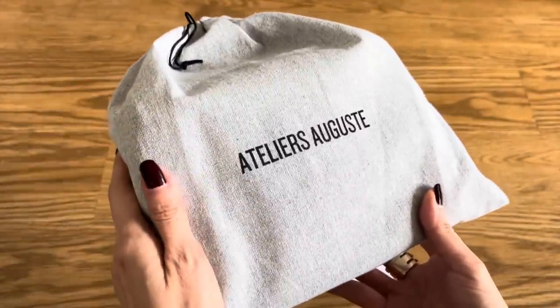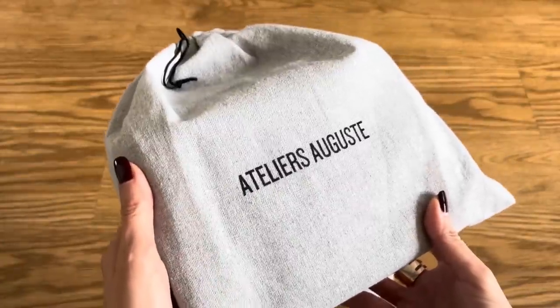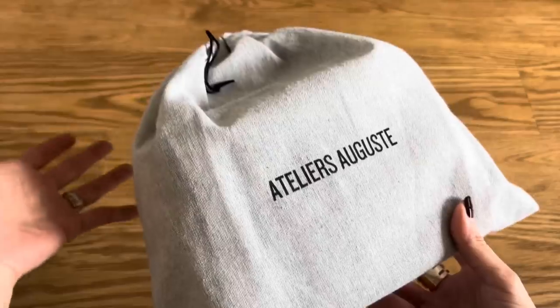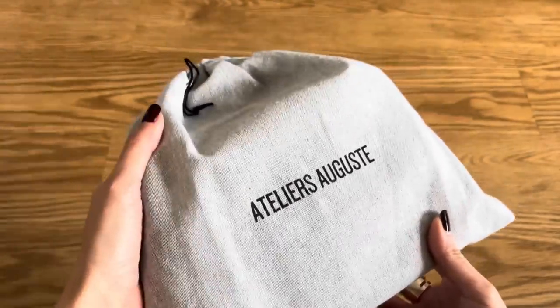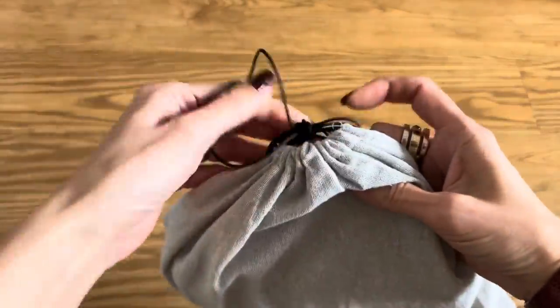I've been following this brand for a little while on Instagram, but I did not expect them to reach out to me. They actually reached out to me a few weeks ago asking if I would try out one of their bags and feature it. This is not a sponsored video by any means, but I did accept this bag as a gift, in full transparency.